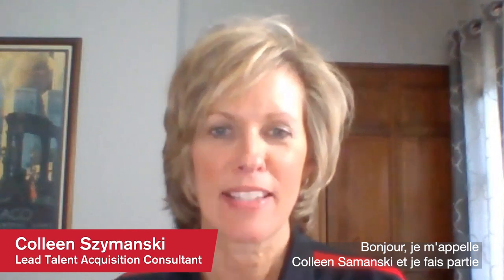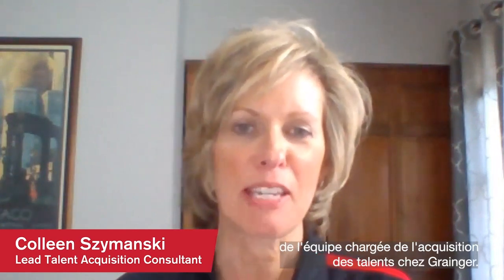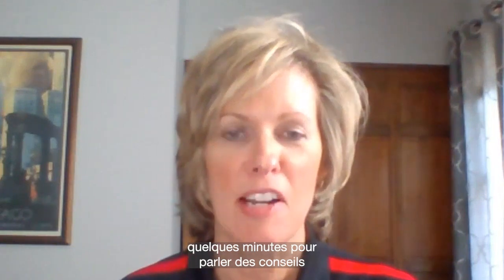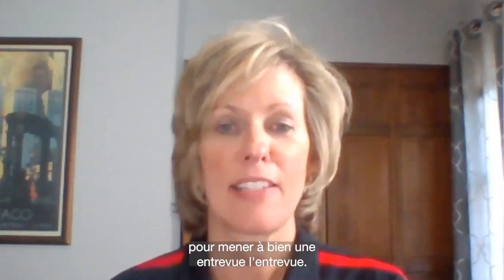Hi, my name is Colleen Szymanski and I'm part of the Talent Acquisition Team at Grainger. In today's session, we're going to take just a few minutes to talk about tips for conducting a successful job interview.